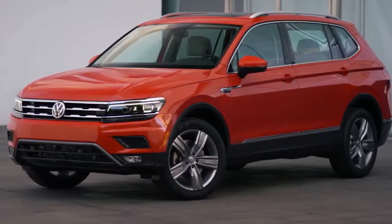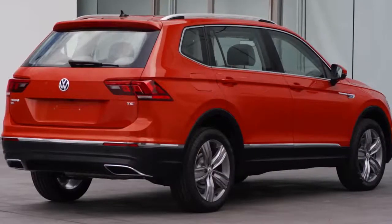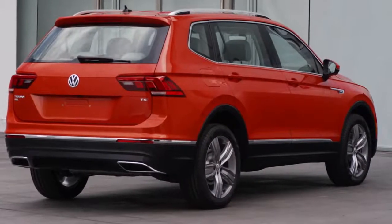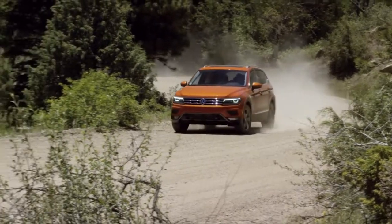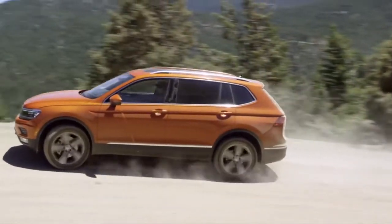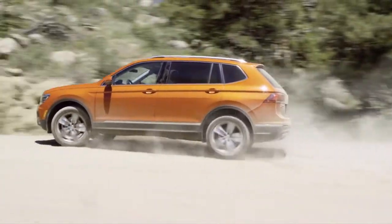Comfortable doesn't mean dull when behind the wheel of a Tiguan. Smooth and responsive, the Tiguan keeps you safe even if the road surfaces become challenging. As conditions change, available 4Motion distributes power between the front and rear wheels as needed to help optimize traction and stability.